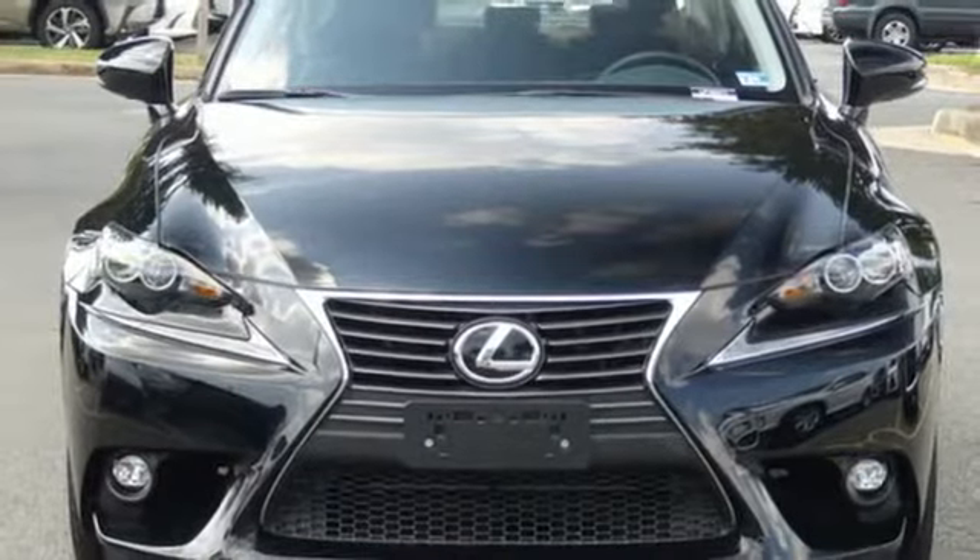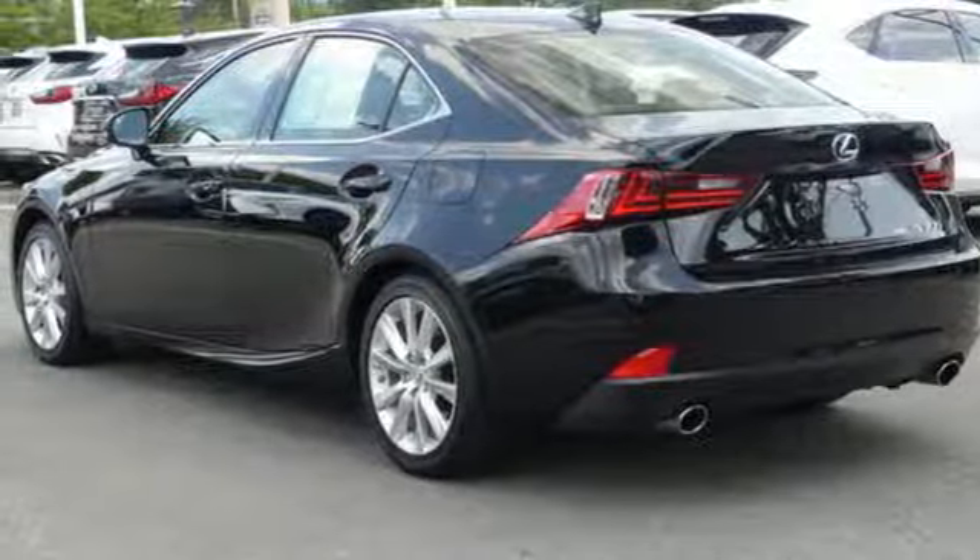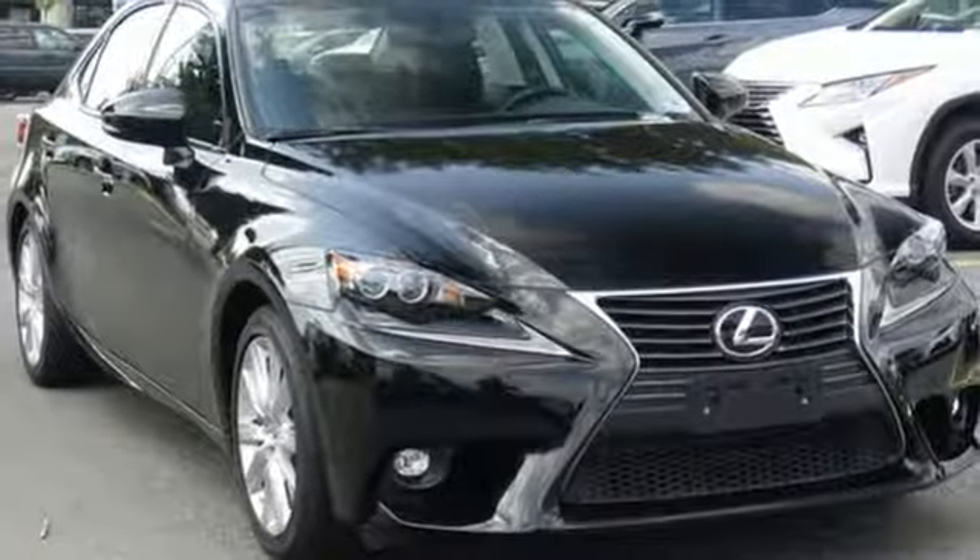Front heated bucket seats, automatic transmission, power sliding and tilting sunroof, gas pressurized shocks, and V6 engine.